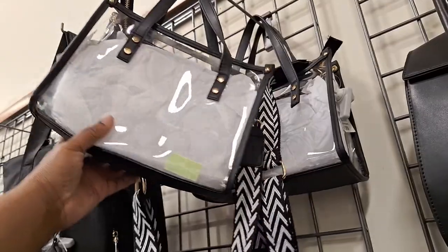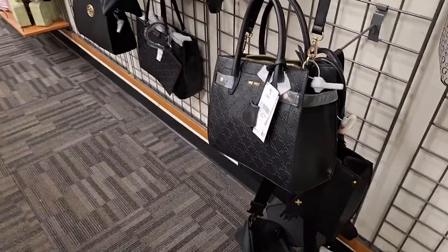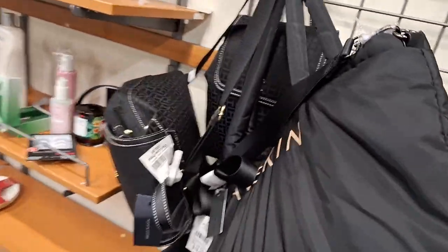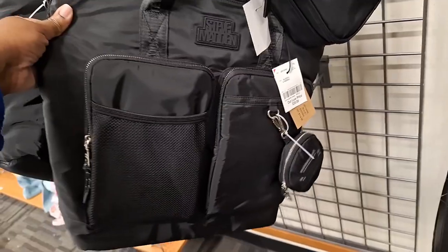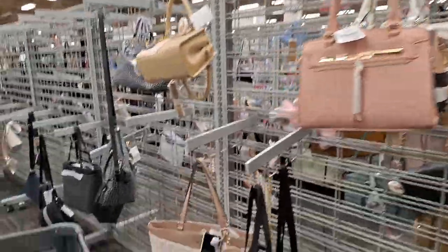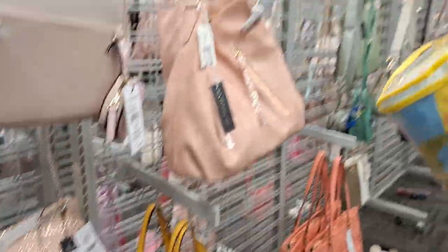I like this — I could use the strap off of it for my other purse. It's just cute. And this is a gym bag — it's $39. Yeah but it's empty in here — look. The purses, they're all empty. There's nothing really good to see here.